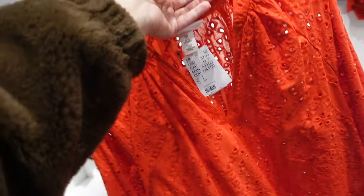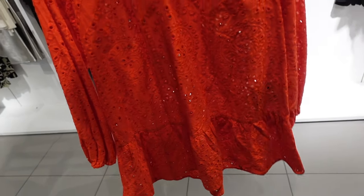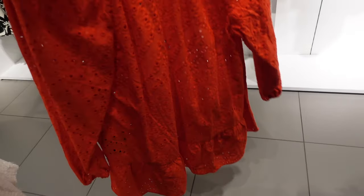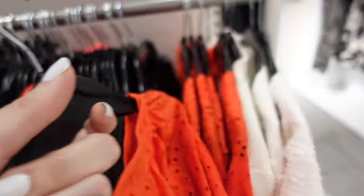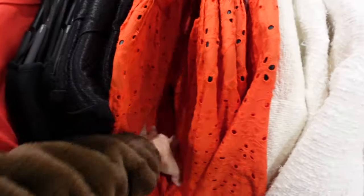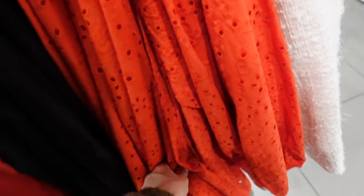Red eyelet dress — this one has that split V, drop tier, elastic on the wrist. It's $37.99. It doesn't look like it has something underneath — it kind of looks see-through.